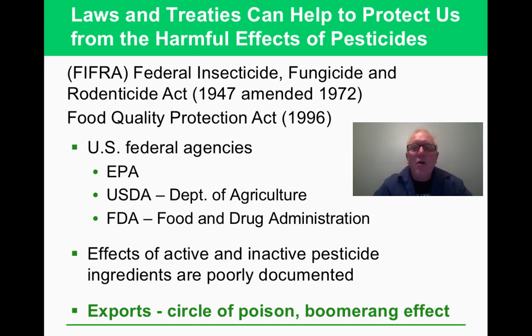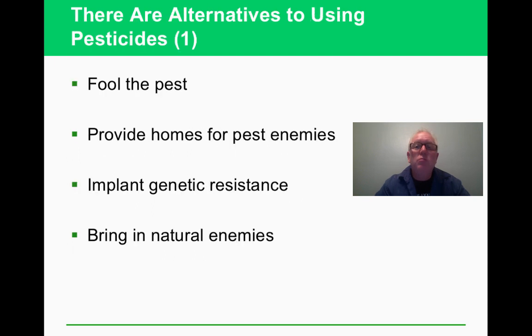There are many acronyms and regulatory agencies you need to know that are working to protect people from pesticide harm. Some things banned in the United States are still exported to other countries, where they're used on food crops that are then imported back to us — this is called the boomerang effect. We're still early in the era of understanding the full consequences of all these chemicals.